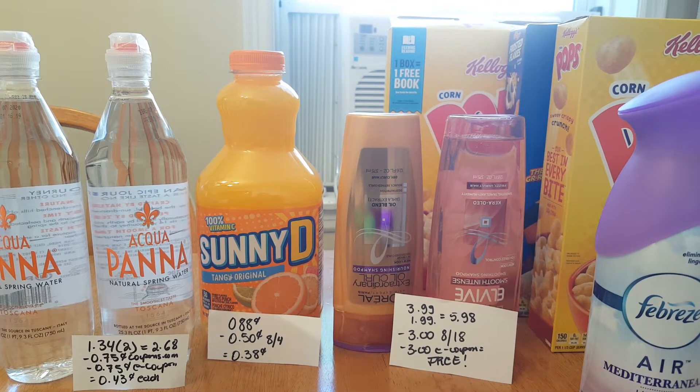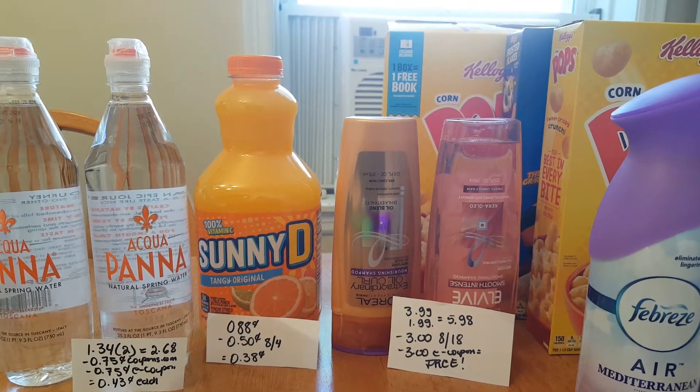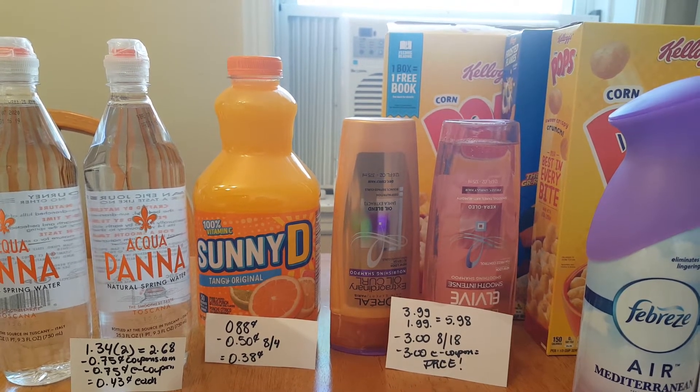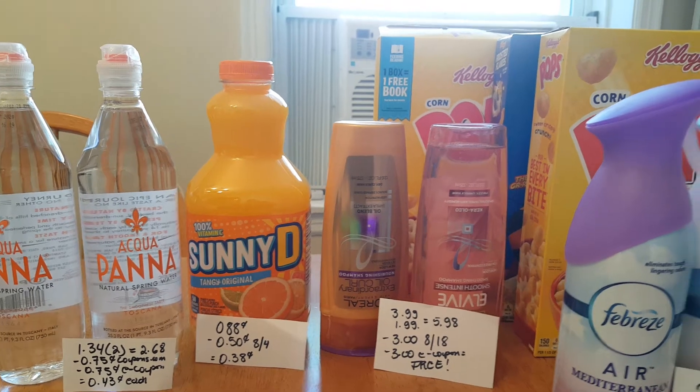L'Oreal is buy one get the other 50% off. One of them was $3.99 and the second one $1.99. I had a $3 coupon from last week's insert and a $3 e-coupon, making them completely free.